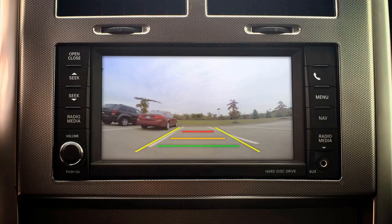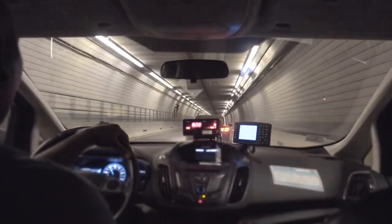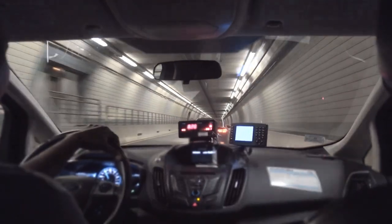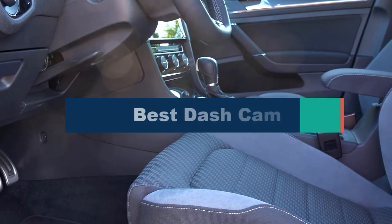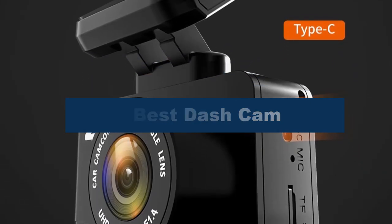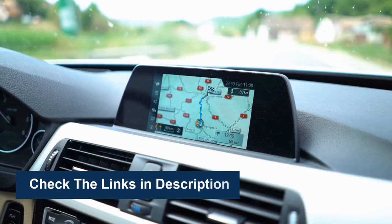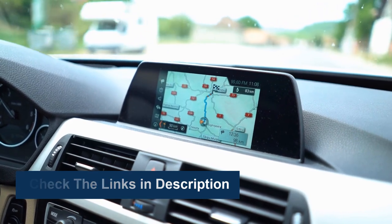A dashcam or dashboard camera is a small video camera mounted on a car's dashboard or windshield that continuously records the view of the road ahead. A good dashcam can provide valuable footage in case of an accident or other incident, as well as capture interesting moments from your daily commute or road trip. In this video, we're going to review the top 5 best dashcams available on the market. See more information and the most up-to-date prices — check out the links in the description below.